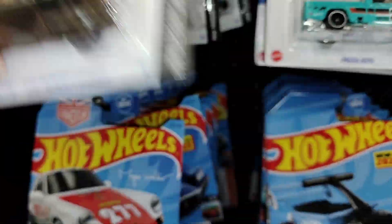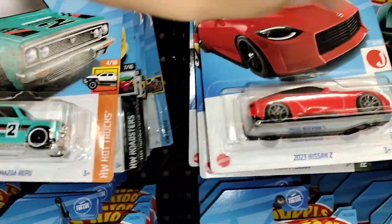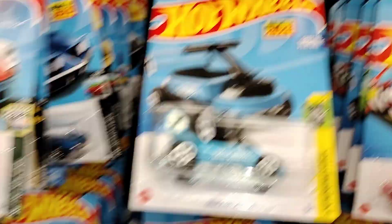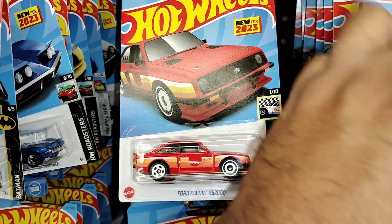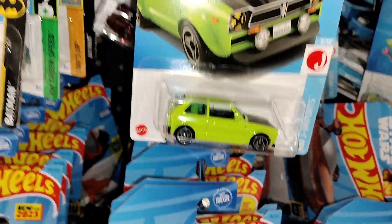There's the Gas Monkey. You have to see what we can find here. Nissan. I don't see those treasure hunts — it's super. There's a custom Civic down there.